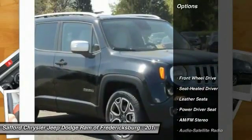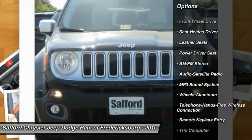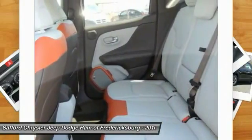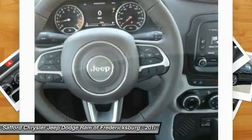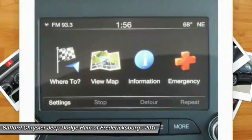Here are some of this vehicle's great options: anti-lock braking system, traction control, Bluetooth wireless data link for hands-free phone, air conditioning front, power steering, cruise control, aluminum wheels, floor mats, rear defrost, climate control, automatic.